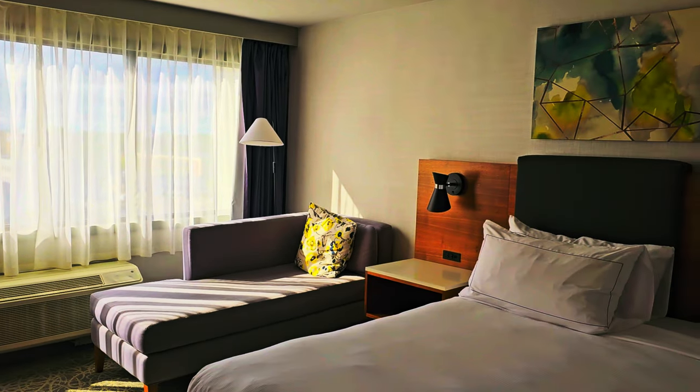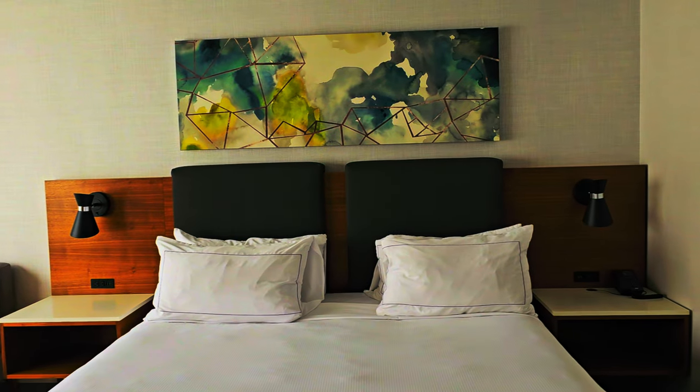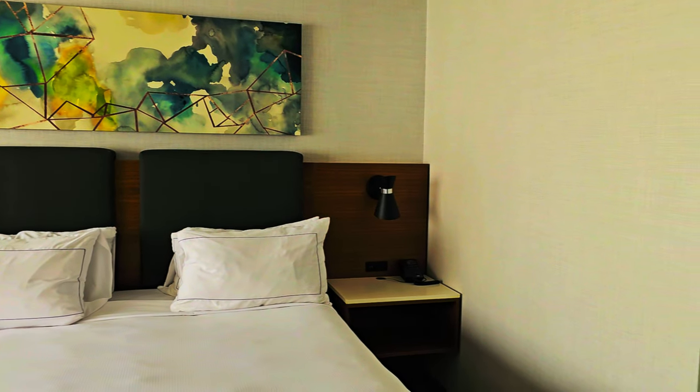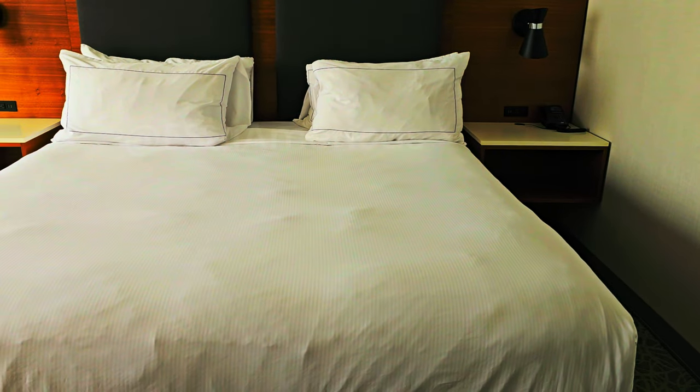Hello, today I'm posting on YouTube about the Doubletree Hotel room. I checked in and was greeted with a warm Doubletree chocolate chip cookie — a signature welcome that made me feel instantly at home.